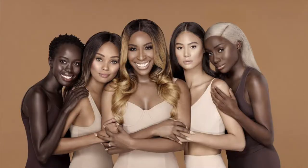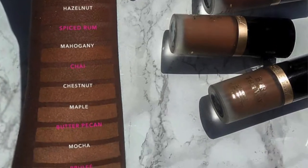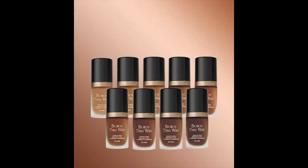Too Faced is a vegan and cruelty-free brand. This is the Born This Way foundation and this is the packaging. It comes in a gorgeous pink box with the name, the coverage amount and the claims all on the box and the ingredients on the back. They collaborated with Jackie Aina and added nine deeper shades and in-between shades that were missing, and also two lighter shades. So the whole collection is now 35 shades, which is fantastic. They recognised there was a deficit and they fixed it.